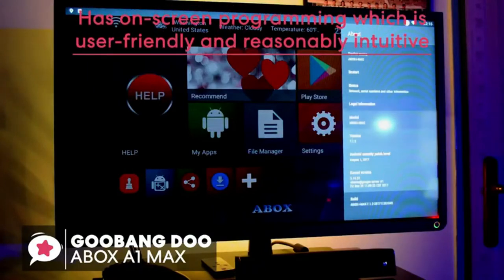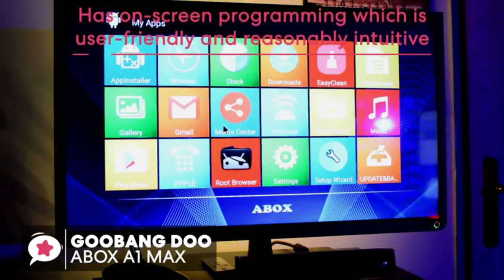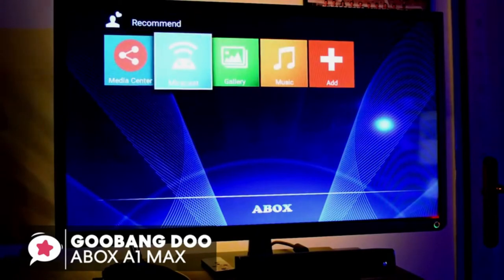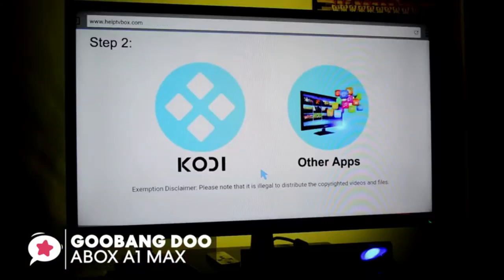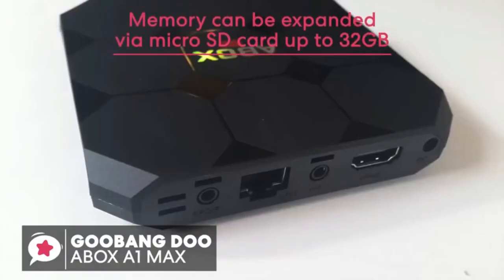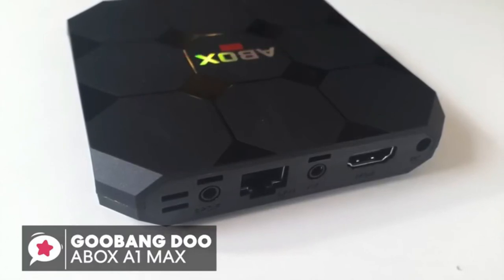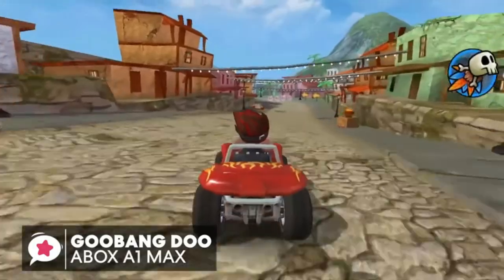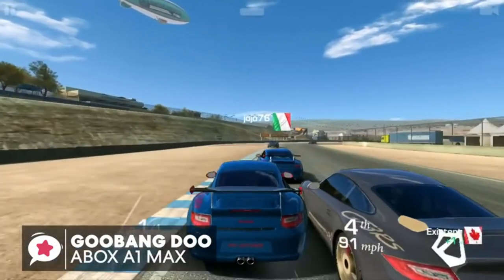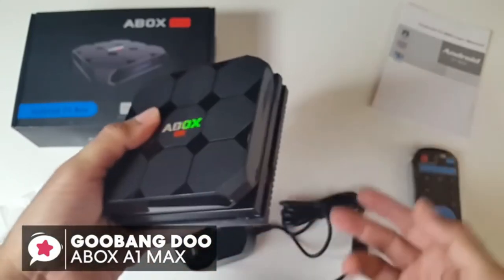The A-Box has on-screen programming which is user-friendly and reasonably intuitive. It provides a nice customization option, allowing you to add your favorite apps to the home screen and enjoy access to Netflix, Kodi, YouTube, and Facebook. The memory can also be expanded via microSD card up to 32GB, so you don't have to worry about running out of space. To conclude, the sky's the limit for what this Gubang Du TV box can do — it's reliable and trustworthy, and one we would recommend.